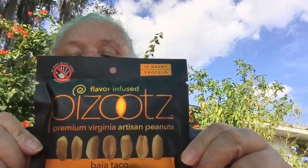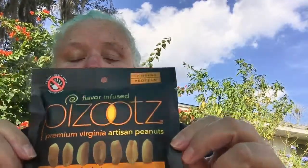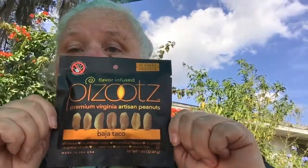Pizootz peanuts were invented by the mad scientist Dr. Alfred P. Pizootz — boy genius, aerospace engineer, and peanut pioneer. Pizootz peanuts are infused with natural flavors and zero artificial ingredients — so brilliant it took a rocket scientist to come up with them. Also, a portion of all sales is donated to the Multiple Sclerosis Society. The ingredients are peanuts, kosher salt, chili pepper, cumin, oregano, onion, garlic, and water. That's pretty clean, ladies and gentlemen. I'm kind of digging the idea of this — that Baja taco is going to be delicious.